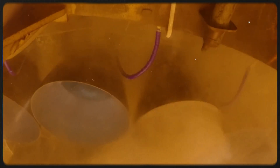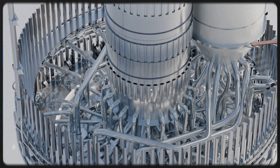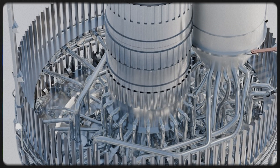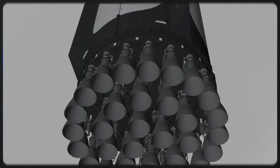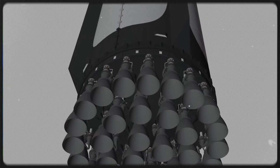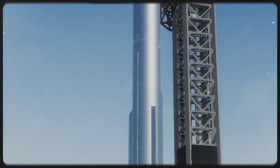Let's start with liquid oxygen. In Block 3, the massive central oxygen transfer tube is gone. Instead of piping oxygen down through the center of the vehicle, the entire outer tank itself is filled with liquid oxygen. When valves open, oxygen flows straight downward into the engines through short, direct feed paths.